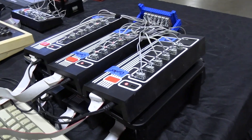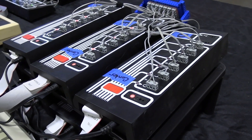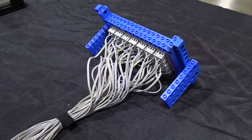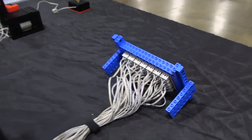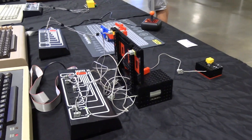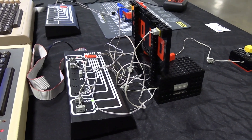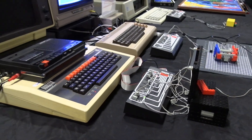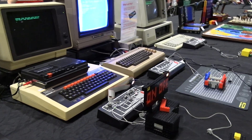I go to Brick World every year — I'm from New Jersey and I make the trip out there. Two years ago I got kind of famous as the guy who made the Chevy V8 engine, which is a video on BrickHacks.com. This is sort of an interim exhibit because my next big thing will take a couple of years to build.